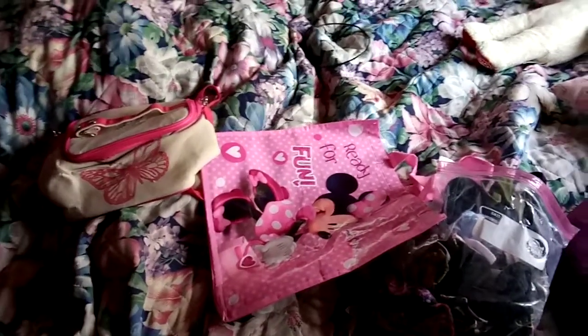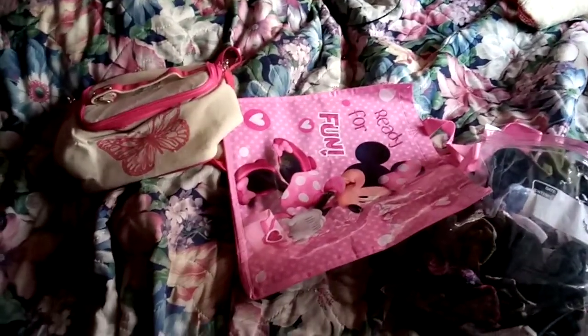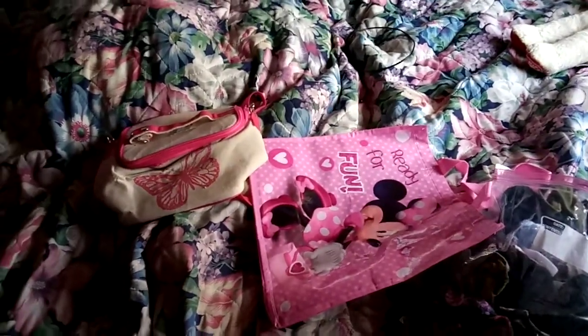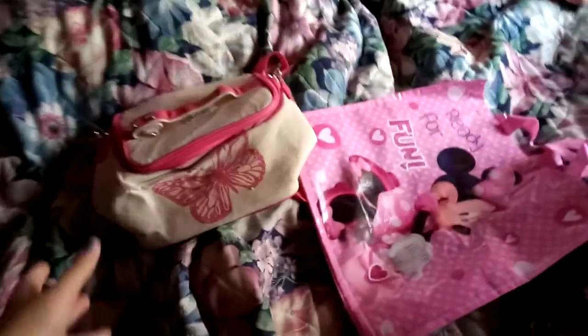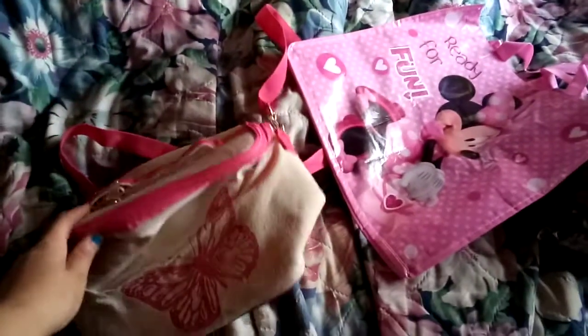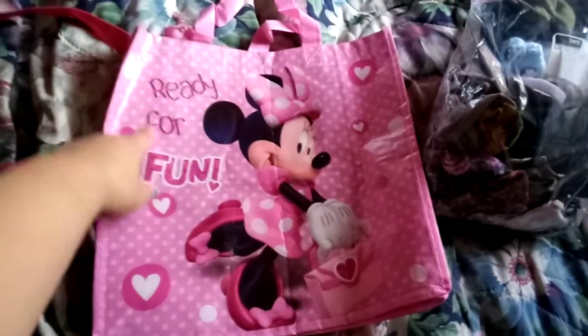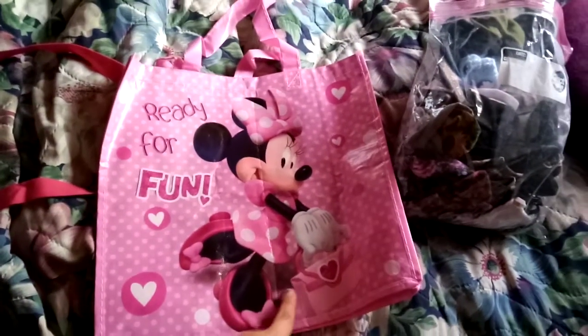Hey YouTube subscribers, it's Amanda Cartrett with autism here. Today I'm going to show you what I got last night. I've got this lunch bag for September and it has a butterfly on it. I also got this Mini Mouse bag and it says 'Ready for Fun' on it, and it says Mini Mouse on it.